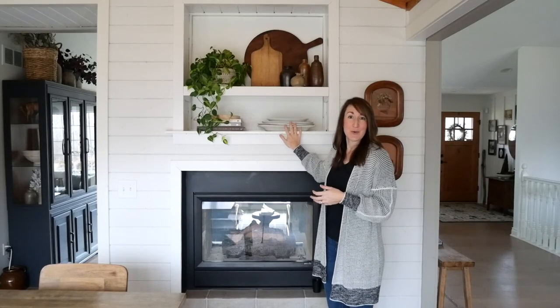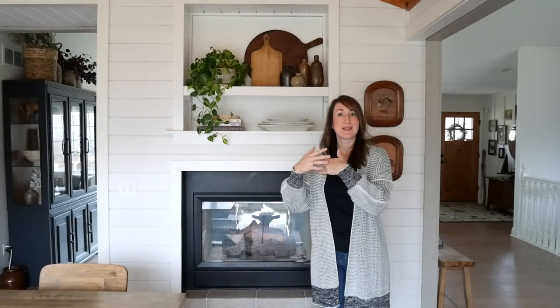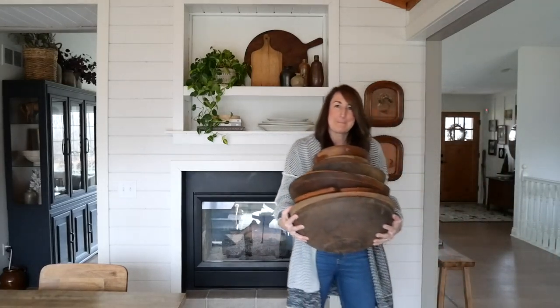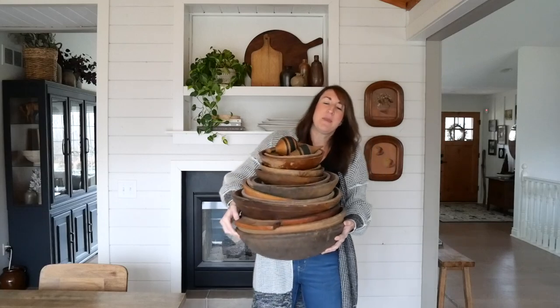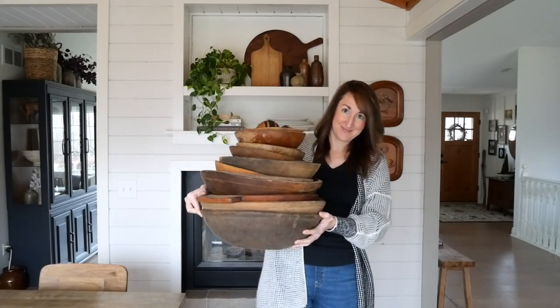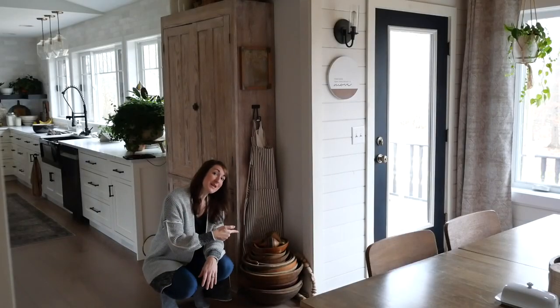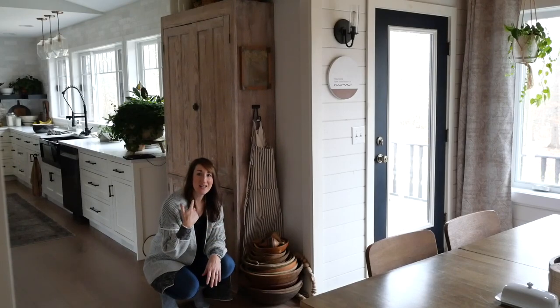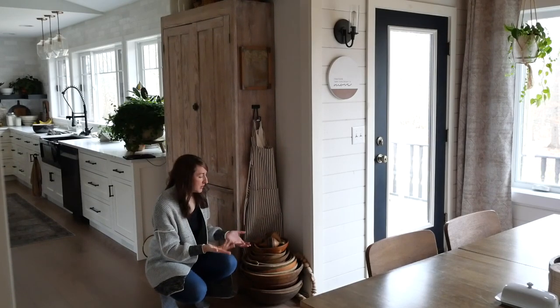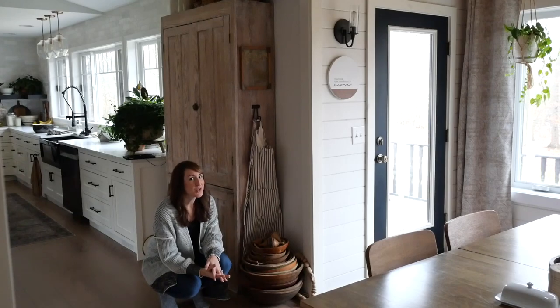A grouping of platters is a great way to make an impact. Anytime you have a collection or more of one thing, it makes more of a statement — as if to say this is something I value and cherish. My husband asked me when I was going to stop buying wood bowls. I told him I thought I was done. This is a good example of collections. These are mostly antique, and I've collected them from a lot of different locations so no two are alike.